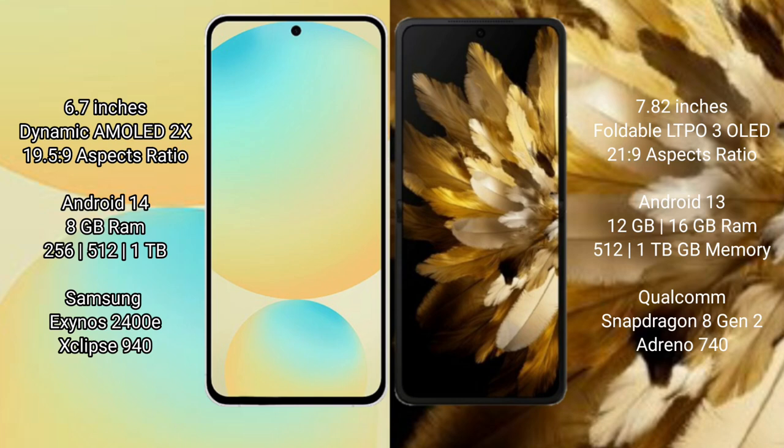The Samsung Galaxy S24 FE comes with 8GB RAM and 128GB, 256GB, or 512GB internal storage options, powered by the Samsung Exynos 2400E processor with a GPU. The Oppo Find N3 offers 8GB RAM with 512GB or 1TB internal storage, powered by the Qualcomm Snapdragon 8 Gen 2 processor.